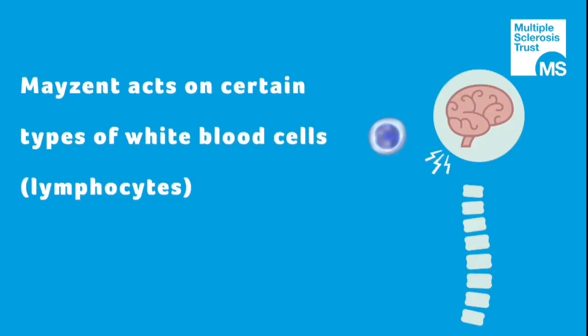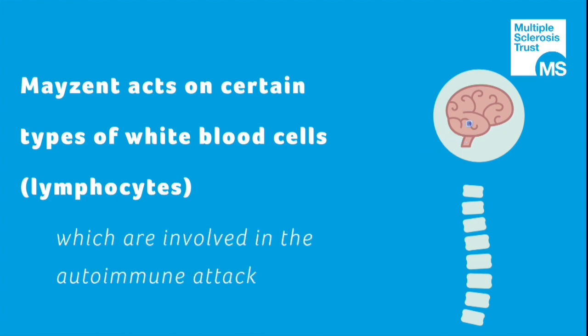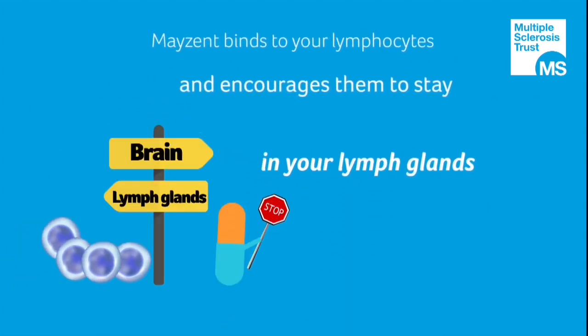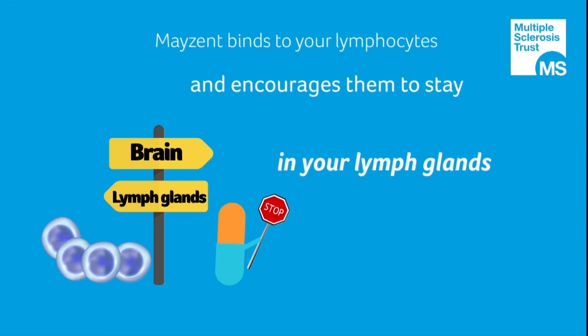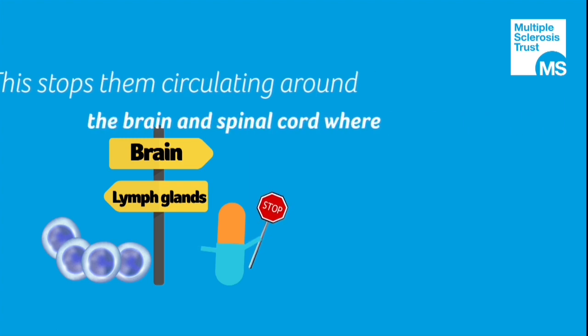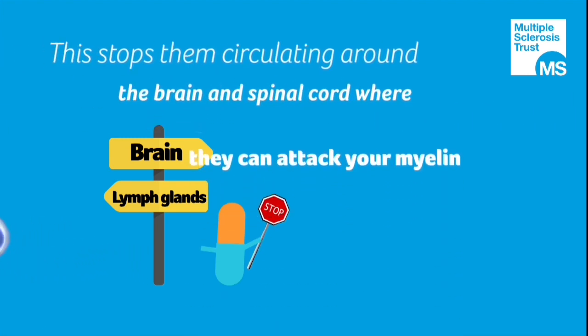MAZENT acts on certain types of white blood cells, called lymphocytes, which are involved in the autoimmune attack on myelin seen in MS. MAZENT binds to your lymphocytes and encourages them to stay in your lymph glands. This stops them circulating around the brain and spinal cord where they can attack your myelin.